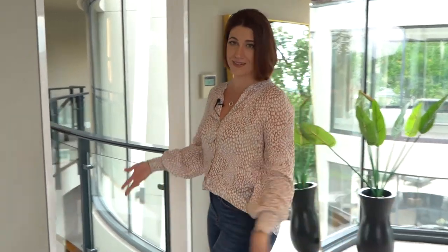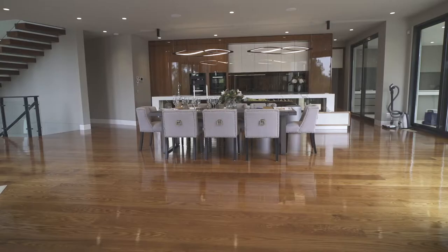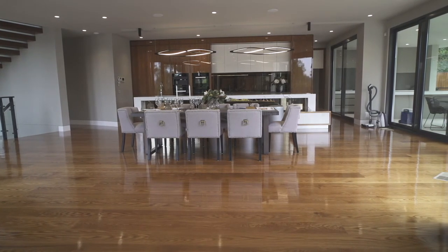I truly believe that carpet is underutilised in many Australian homes. There's no reason why it can't break free from the bedrooms and through to other parts of the home. Look at this magnificent living space. Because of the beautiful carpet we have here, whatever heat is generated here during winter, either from heating systems or from us, will be trapped here for longer. If this floor was timber or any other hard surface, you'd feel the cold seeping through very soon after the heating was turned off. It's actually estimated that hard floors account for up to 20% of heat loss from a home.